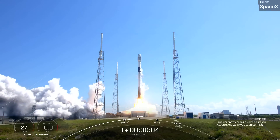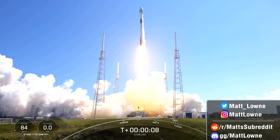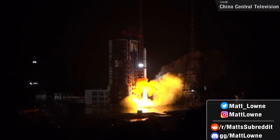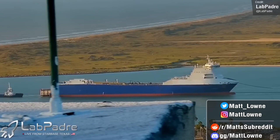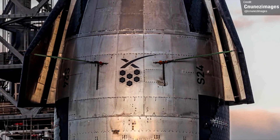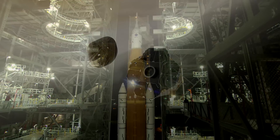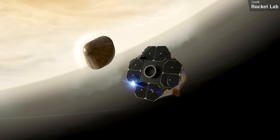Welcome back everyone to another episode of Space This Week, the Monday show in which I cover everything: Starship development updates, launch news and events, and all the other best stories from spaceflight from the past seven days. We have so much to talk about once again today from the aforementioned Starship program, big news surrounding SLS, some orbital launches, as well as a few other things. Let's kick things off, starting as usual with Starship updates.